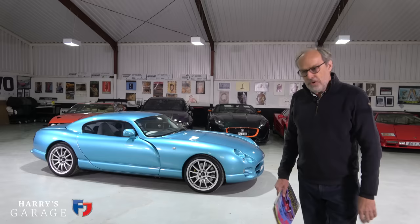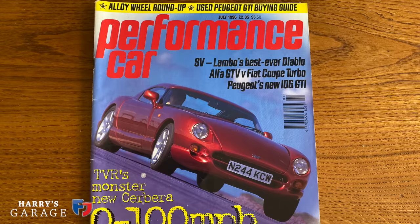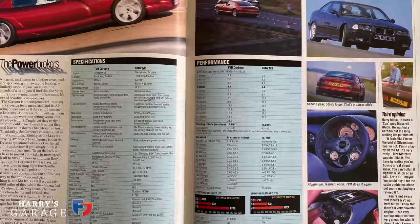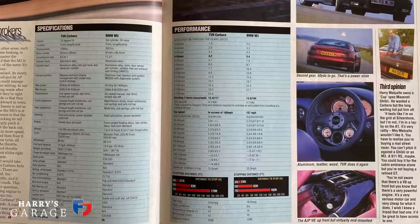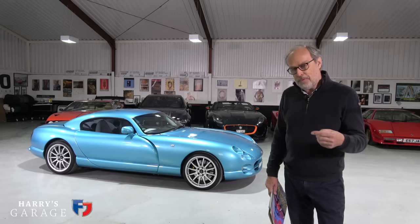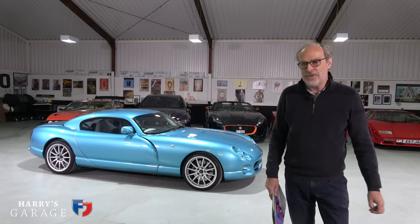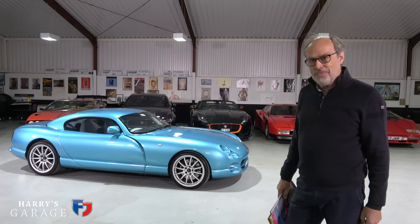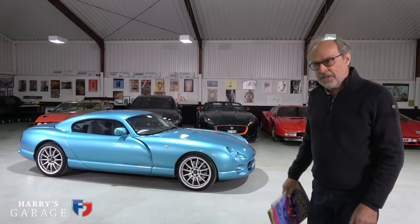I've got this old Performance Car with the Cerbera on the cover - 0 to 100 miles an hour in nine seconds. If I go right back to page 73 there was a third opinion from a certain Harry Metcalf. I think that was my first appearance in print - John Barker invited me up as a potential buyer to see what I thought of driving this car. We ended up on the Yorkshire Moors and it was quite eye-opening going from my Maserati Ghibli into this. It was almost like a race car for the road. I didn't order one - in the article I say there was a long waiting list, but it was a bit more than that. I just thought it was too racy to use every day, though I was pretty smitten with the look of it.